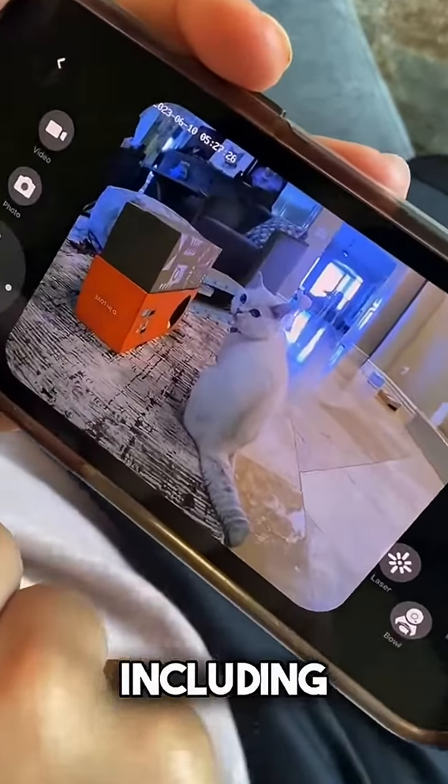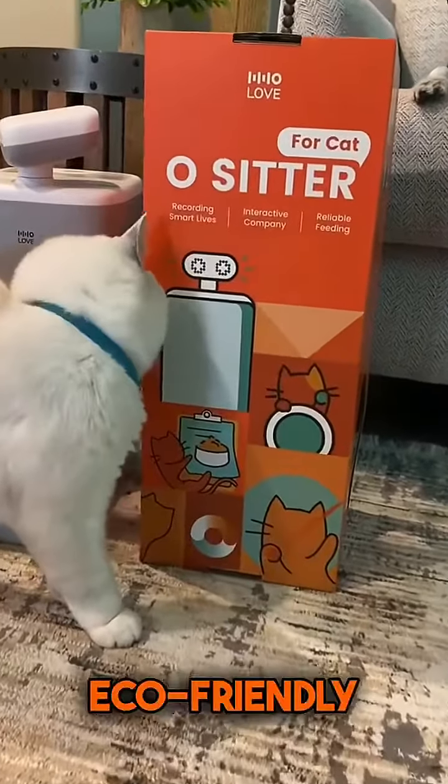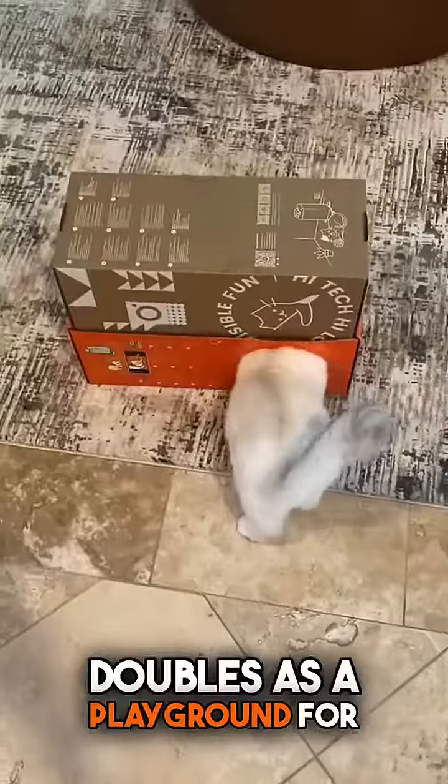Eco-friendly packaging doubles as a playground for your kitty. Bring home O-Sitter, the coolest robot companion that understands what cats truly need.